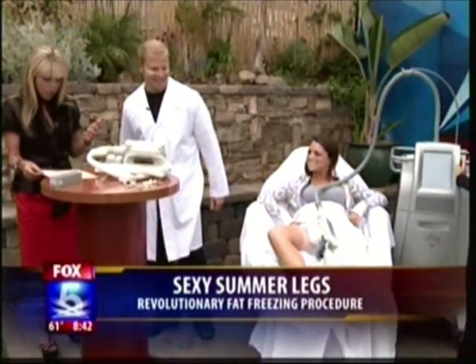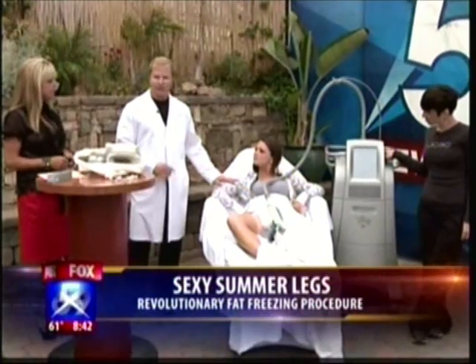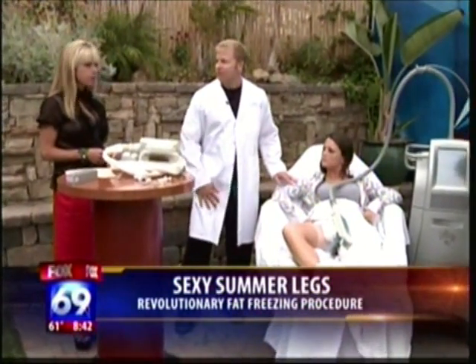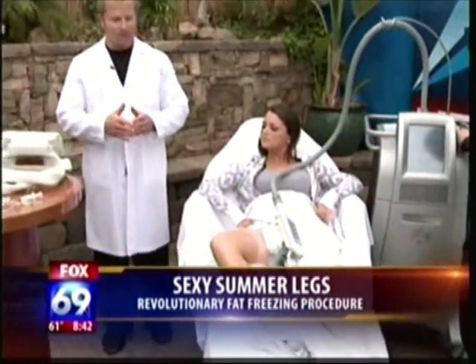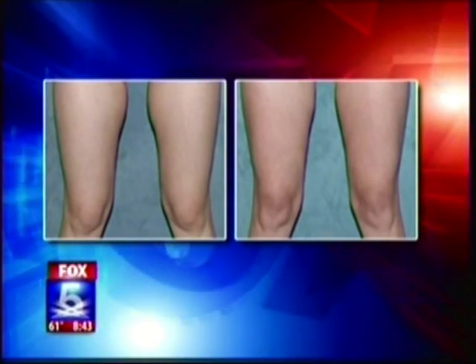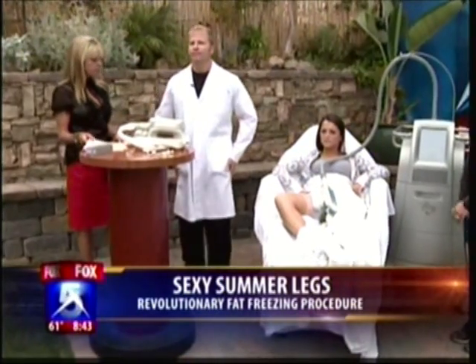When is she going to start seeing a difference in her legs? As early as three weeks she'll start to be able to pinch and feel a difference. When she runs, her thighs would rub together — probably about three to four weeks she'll notice that won't be occurring anymore. You can do this on love handles and it's great for love handles, abdomen, upper arms, inner thighs, outer thighs, and buttocks.